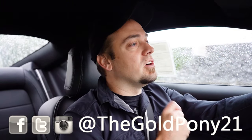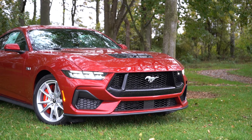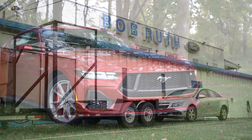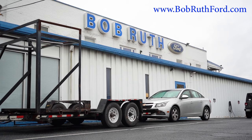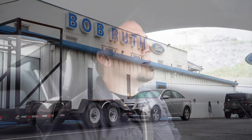What is up you guys, welcome back to another one. If you're new to the channel, I am the Gold Pony. I do new car, truck, and SUV reviews on YouTube. Today I am super excited because we are in the brand new 2024 Ford Mustang GT, courtesy of Bob Ruth Ford in Dillsburg, PA. For more information on their inventory, feel free to check out the link in the description box below.